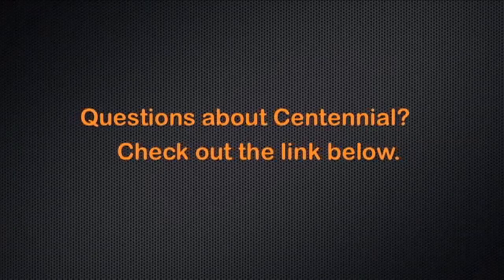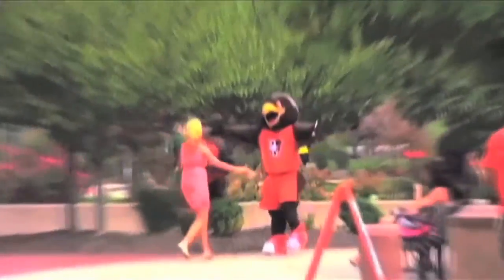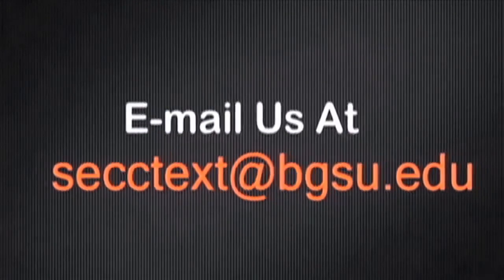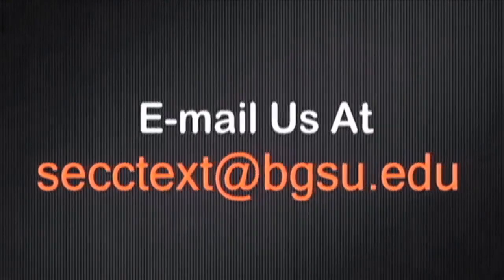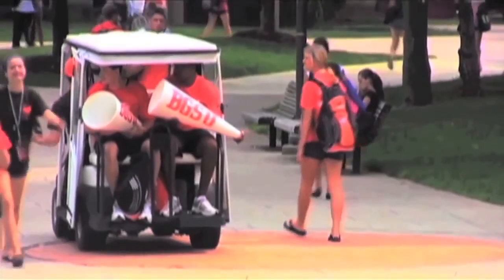Questions about Centennial Hall? Check out the link in the description. Thanks for watching this edition of Pieces of BGSU. Do you have any questions or comments? Email us at secctex.bgsu.edu — we might be answering your question next time. Thanks for watching, and have an unFALCONbelievable day!